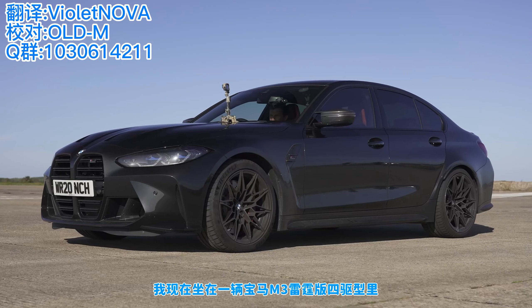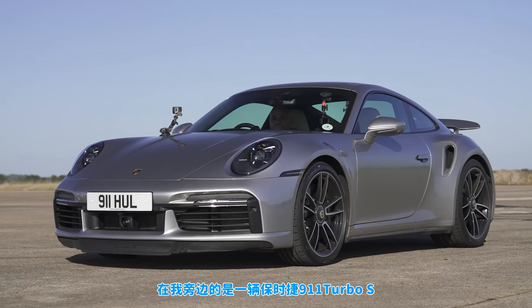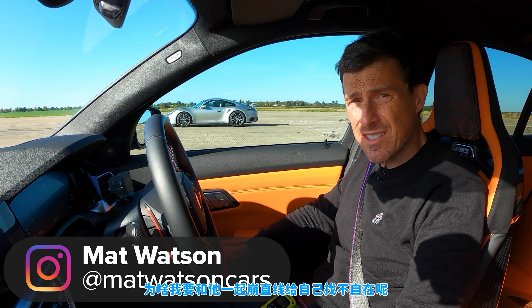Hi, Matt Watson here from Car Wow. So I'm sitting in a BMW M3 Competition all-wheel drive, and next to me is a Porsche 911 Turbo S. Why are we having this drag race? Seems stupid, doesn't it? This is just going to get destroyed.